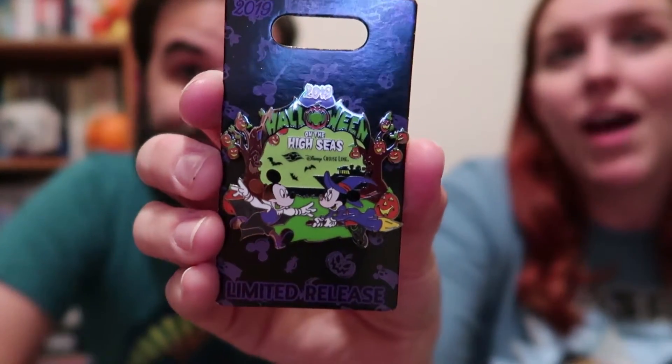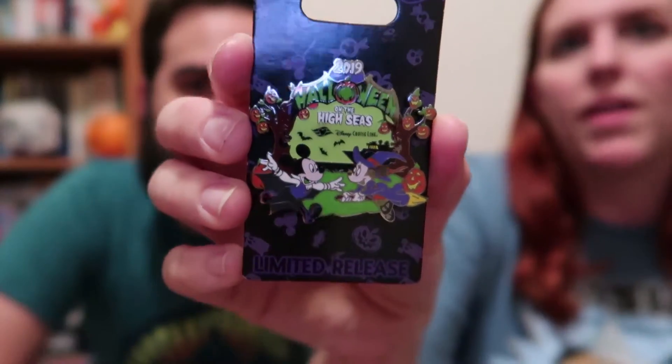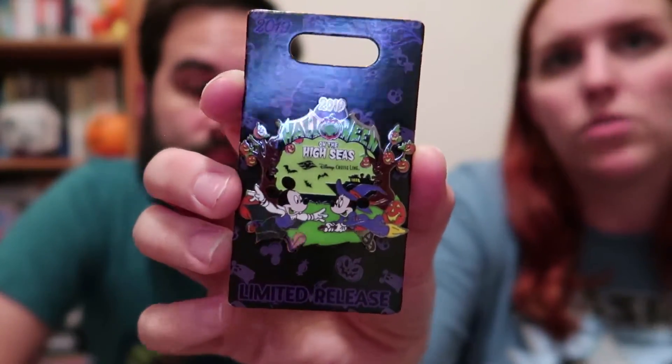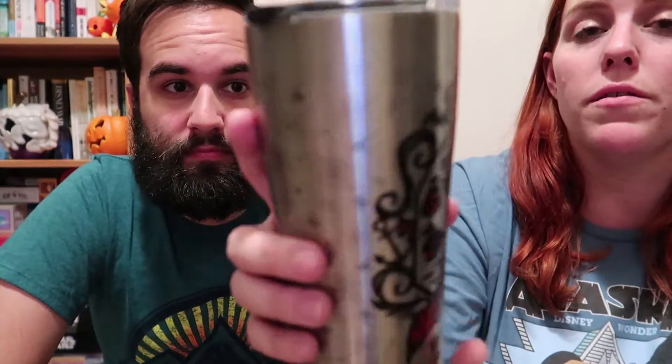We also got some Halloween on the High Seas merch. This wasn't a Halloween cruise, but they had items out including this limited-release pan — it was the last one there and the only one we saw the entire cruise, so we snagged it on the first day at sea. We also got this Halloween on the High Seas Turvis tumbler with spiders and spider webs all around it. It's vacuum sealed, supposed to keep things hot for 5 hours and cold for 24 hours.